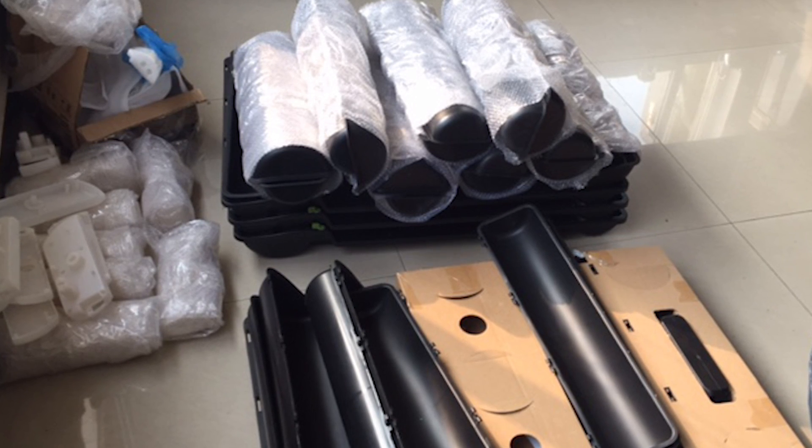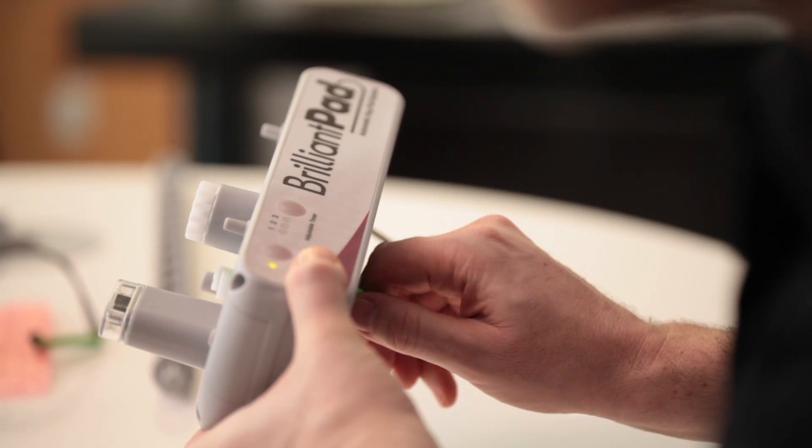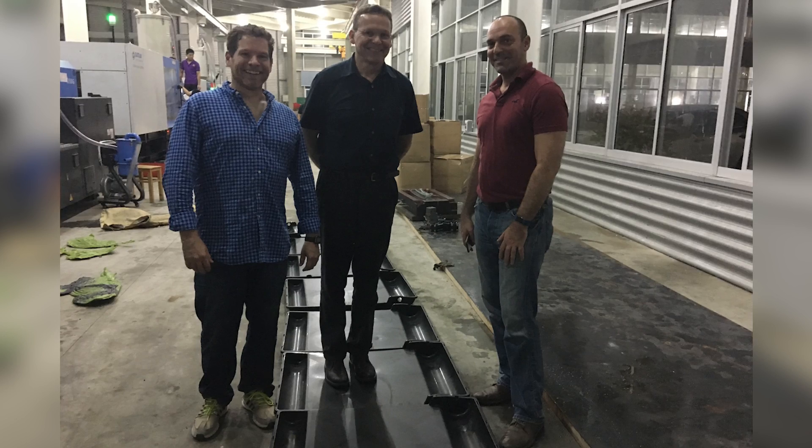To maximize quality on the BrilliantPad product, we spent as much time iterating the tooling as we did the design. We went through multiple phases of iteration on the tooling to get the parts to the level we were happy with.